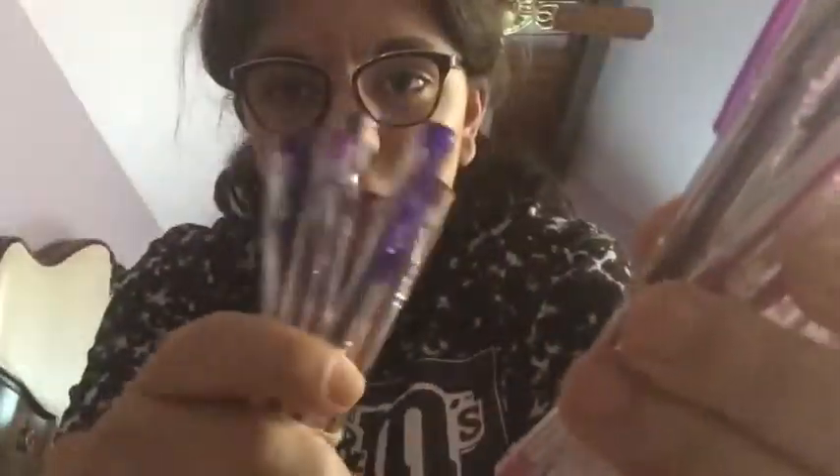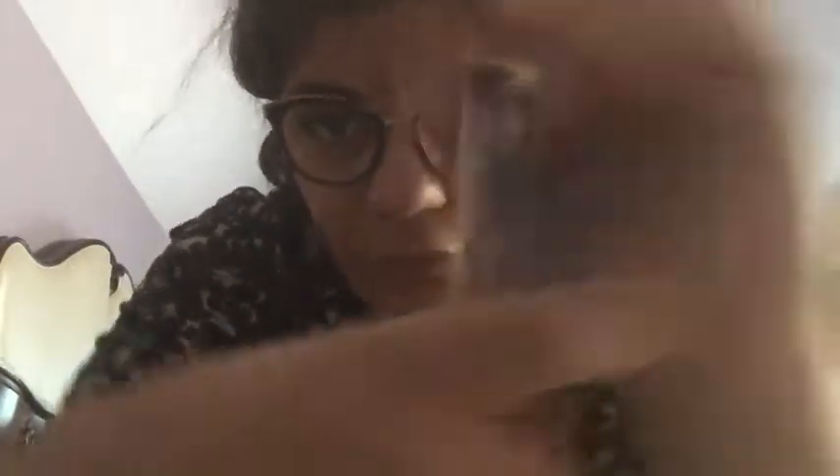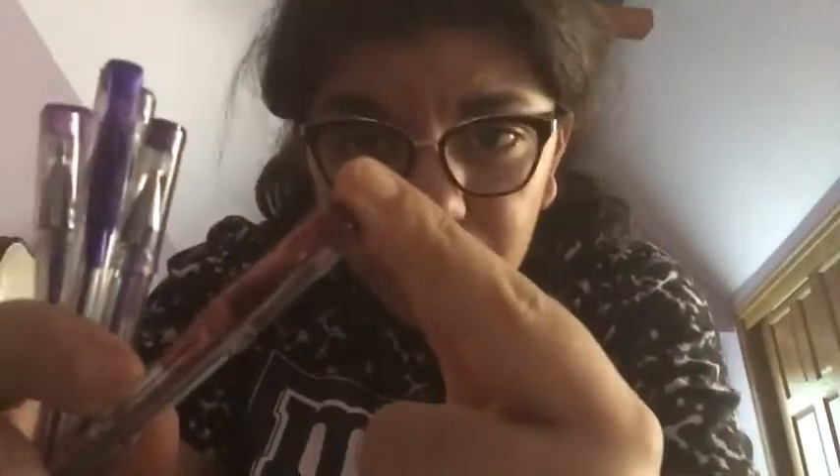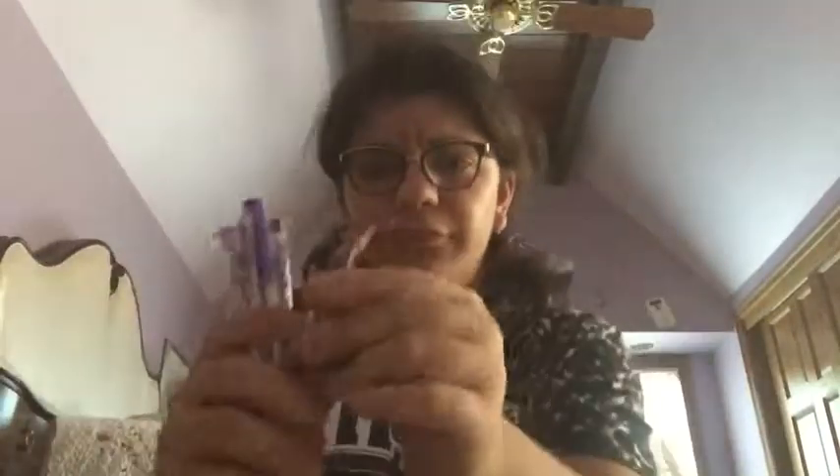The next ones I have are in two sets — some are the really light version of purple and some are really dark. This one looks black right here but it's not black. These light ones are the fuchsia purple. Gel pens are just super gorgeous and pretty — really pretty colors, I love them so much. And then these darker ones are the darker version of purple — this one is almost like a really dark brown-purple.